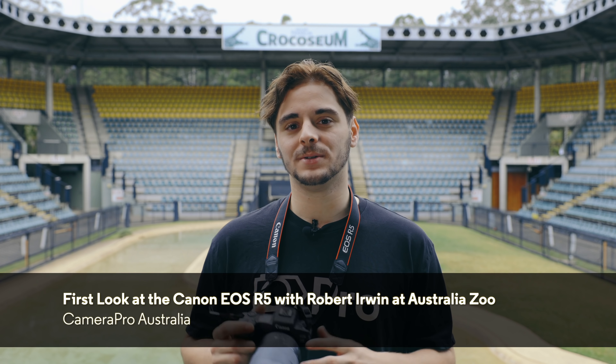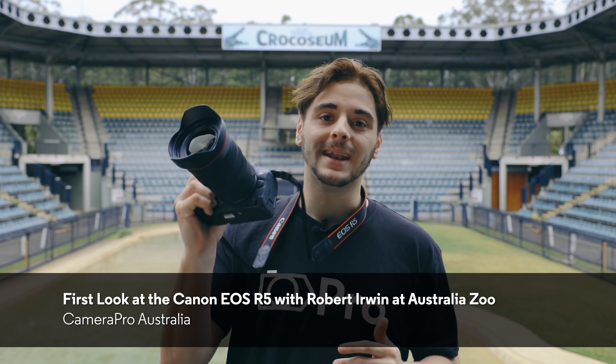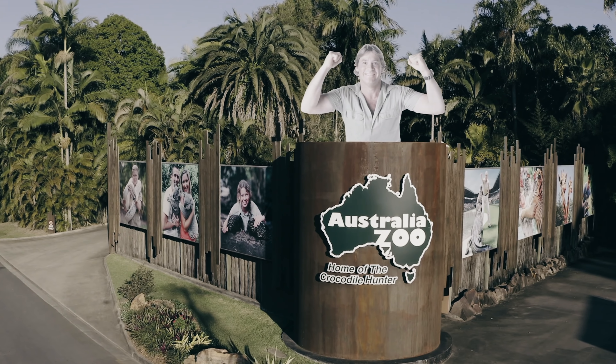G'day guys, this is Jake from CameraPro. How are you doing today? Hope you're doing well. We're really excited to show you the brand new Canon R5. This has been one of the most anticipated cameras of the last 10 years. Thank you to Canon Australia and a big thank you to Australia Zoo as well.